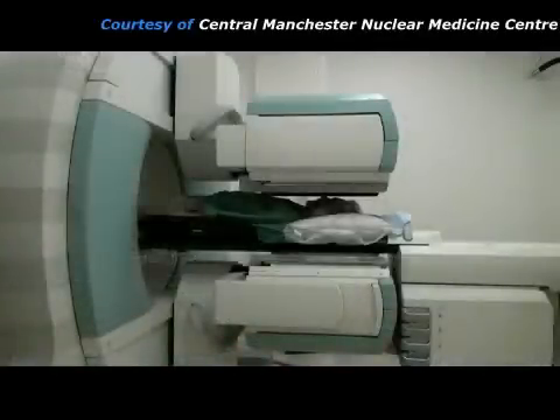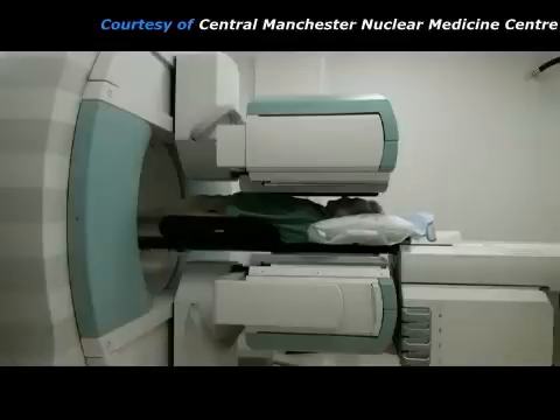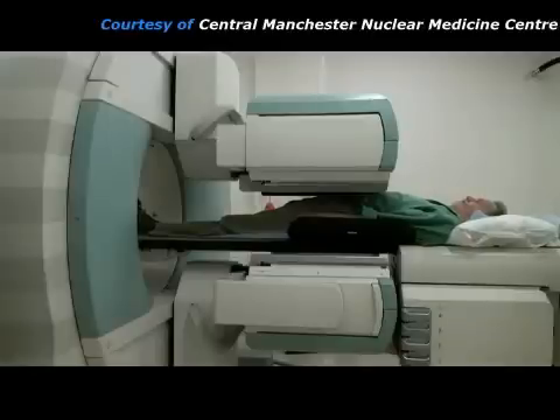The bed moves out very slowly as the gamma camera takes pictures of the bones in all of his body. During this time, the patient should keep as still as possible, otherwise the pictures will be blurred. It takes about 20 minutes to take pictures all the way from head to foot.